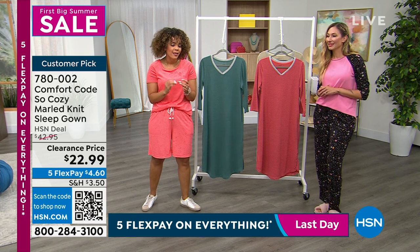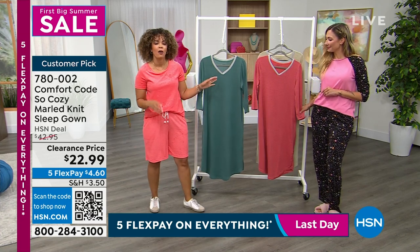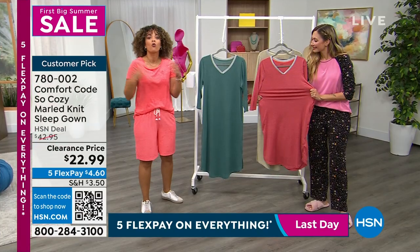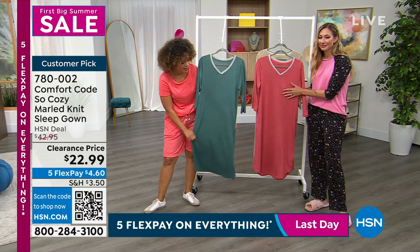If you missed it, we had a Henley two-piece pajama set earlier — same colors that you're seeing in the sleep gown, just in a top and a pant. I know everyone has their thing: some like a top and pant, some like a sleep gown, or you like both. So this is an opportunity to get this beautiful marled knit.